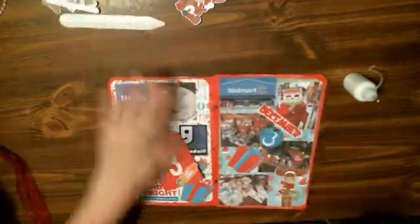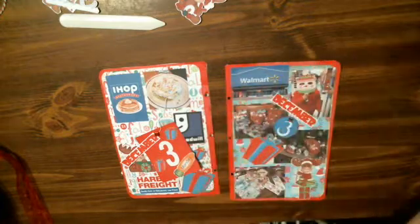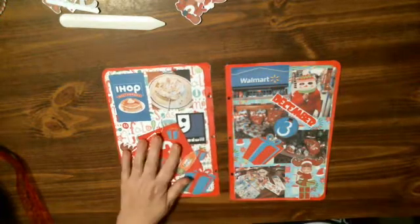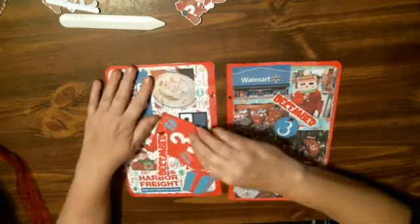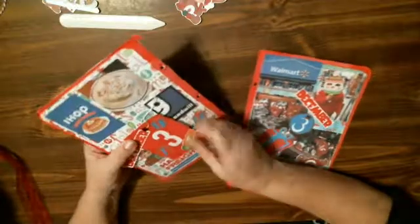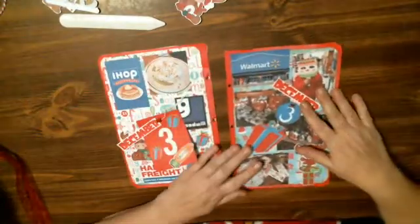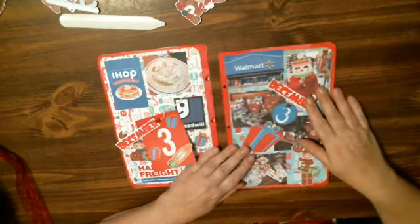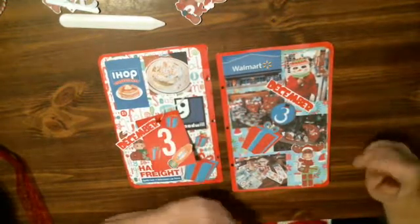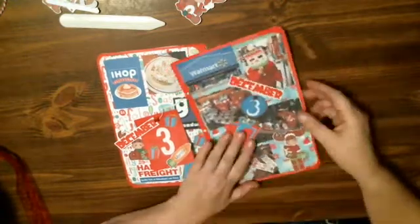I am finished, so it doesn't take long. I kind of have an idea in my head when I start setting stuff out to do this. The only thing I keep forgetting is to do the journaling on the back of the journaling cards. This one is just real easy — I am just going to put in there: Diamond, Sam, Scott, Diamond, Riley, and I went to IHOP, Walmart, Harbor Freights, Goodwill, and came home and I wrapped presents. That was my day.